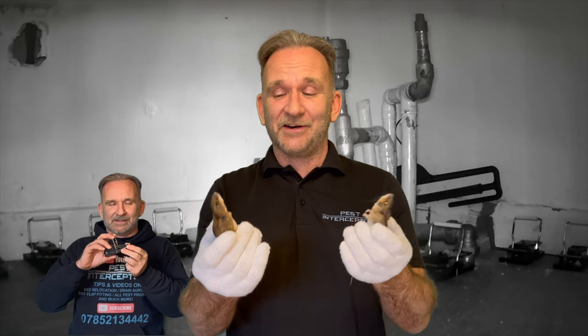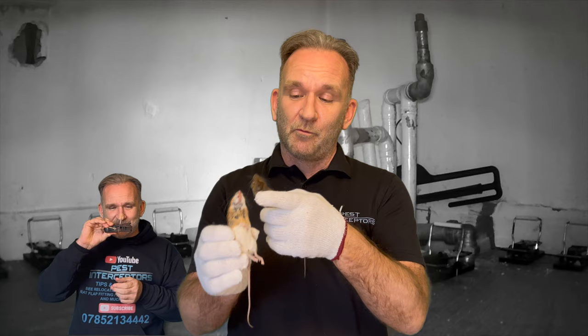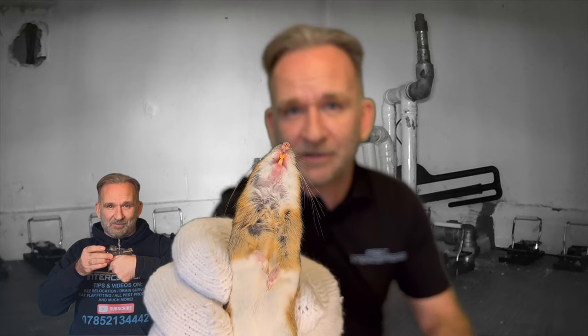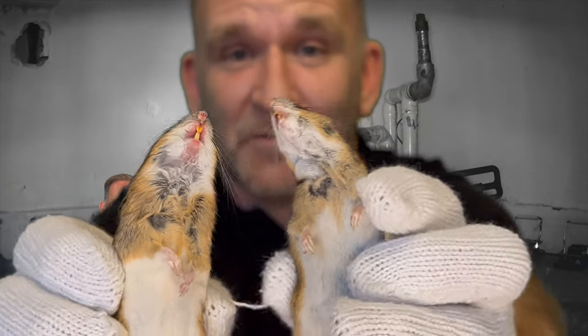The big difference: field mice and wood mice have a completely white belly, whereas as you can see on these they've got a little collar going around. We can just about make that out on both of those guys — or girls, I'm not sure which they are. I don't suppose it really matters to them what they are now.